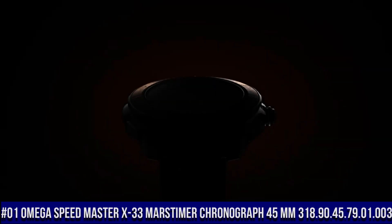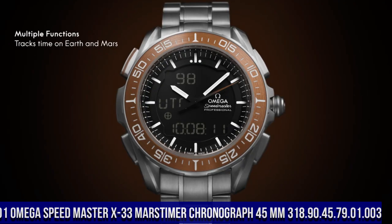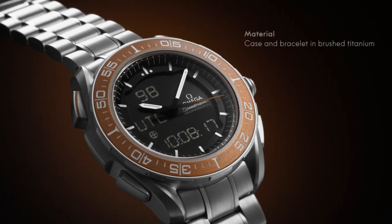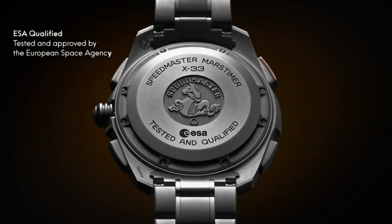Number 1: Omega Speedmaster X-33 Mars Timer Chronograph 45mm, reference 318.90.45.79.01.003. Highly precise, thermocompensated, multifunctional quartz movement, with special functions developed, tested and qualified by the European Space Agency.